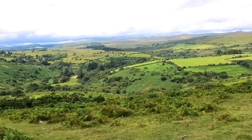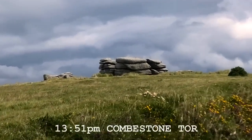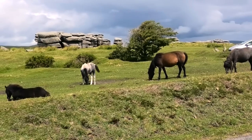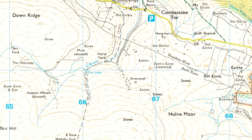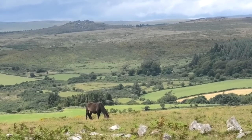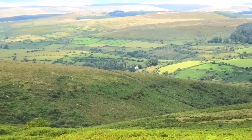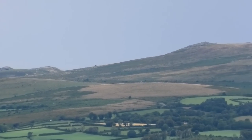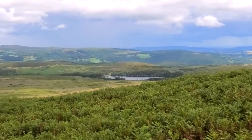We're heading up this way underneath Combestone Tor — about 14 miles left. Still a decent walk, isn't it? I've walked all that — crazy, isn't it? There's Combestone Tor. I don't think I've ever been there — it's right by a massive car park. But this is all you're going to get to see of the tors today, from a distance.